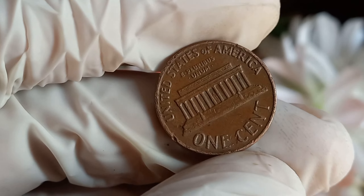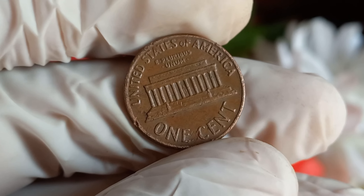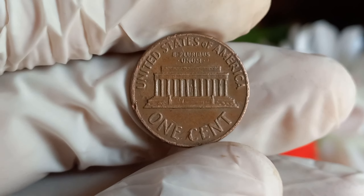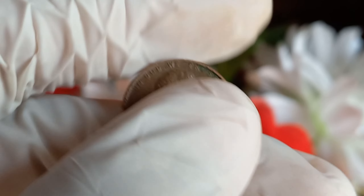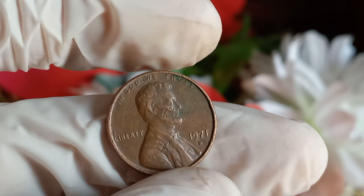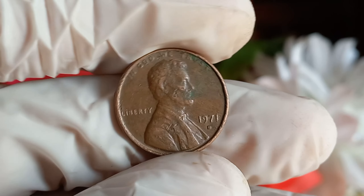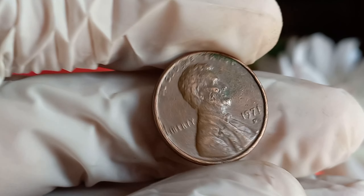Let's have a quick look at the 1971 D Lincoln penny. Minted at the Denver Mint, this coin is part of a historic era in American coinage. What makes these pennies stand out is their rarity — due to various factors like low mintage numbers and errors during production, some 1971 D Lincoln pennies have become incredibly scarce.